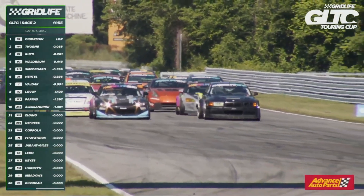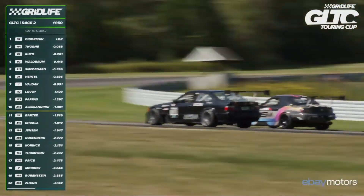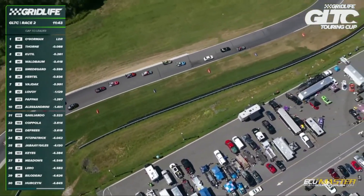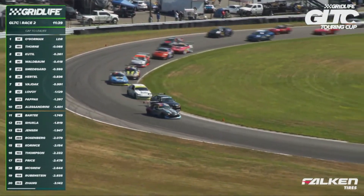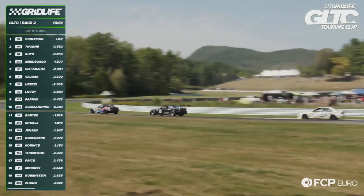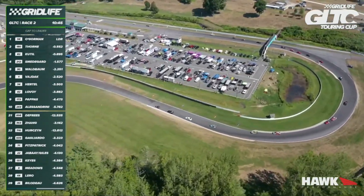Let's watch these guys go into turn one. They're going to try to hook the inside — looks like we're going to be too wide. Robert Thorne on the outside now. O'Gorman tucks it in tight. Keptil watching the two battle for the lead. Can Thorne keep overlap at the exit of two? He cannot — has to tuck in for the left-hander. Waldbaum to the inside of his team owner Andy Smedegaard behind him. There is one car stuck at the exit of turn one — kind of a bad spot, but it's in the runoff so he might be able to get away with a local yellow.